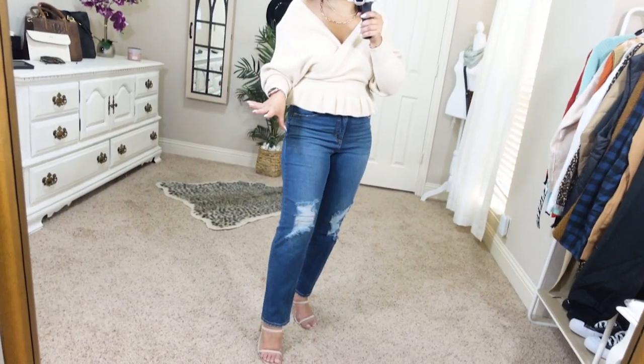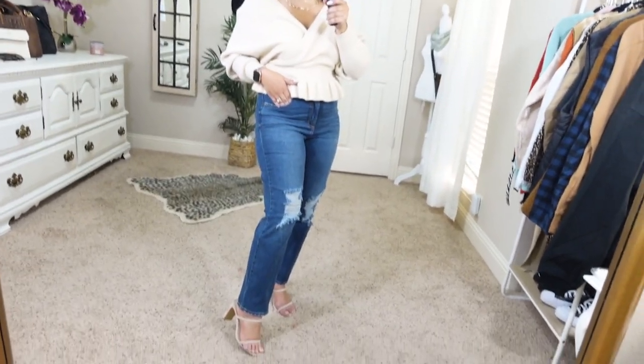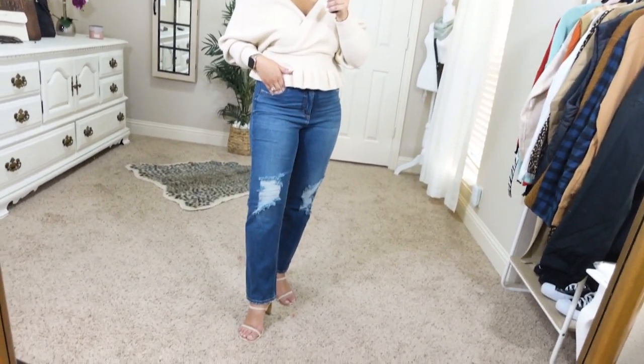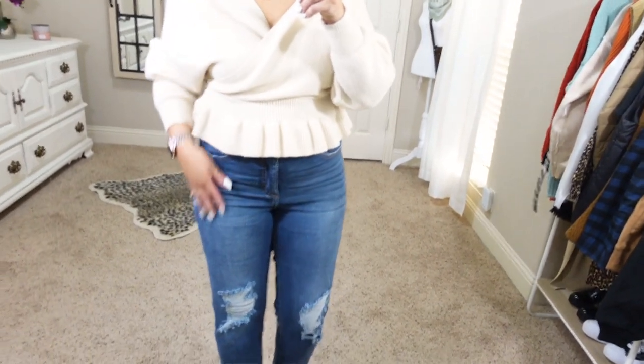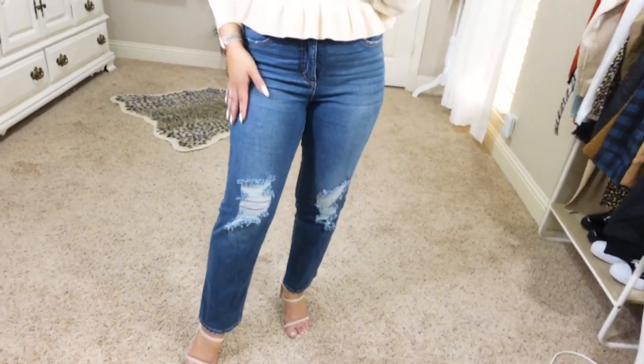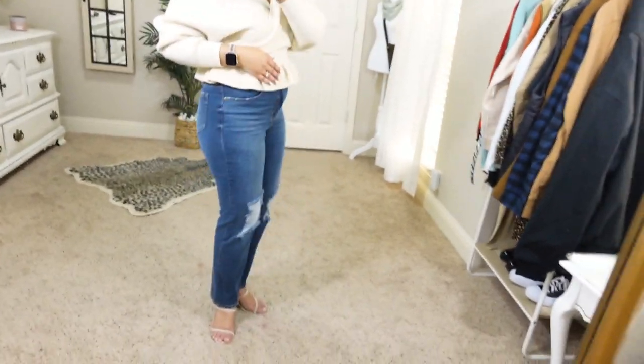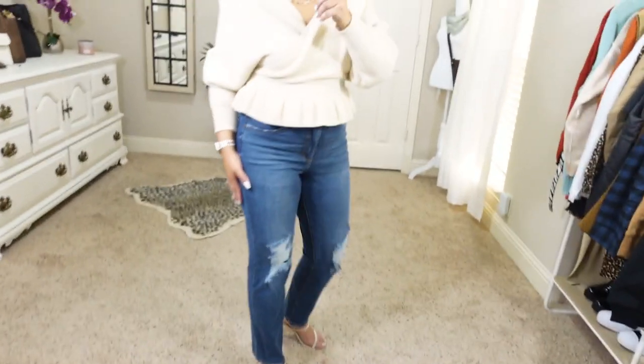One of my favorite pairs of heels from Amazon — I just styled with these two-strap heels, which are also from Amazon by The Drop. The jeans are not Amazon — they're actually from Walmart by Sofia Vergara. I really love these though. They're very flattering, super high-waisted, and comfortable. The length on me is perfect and I am only 5'1".